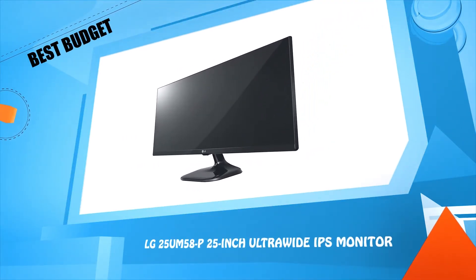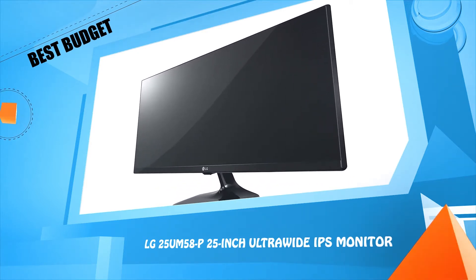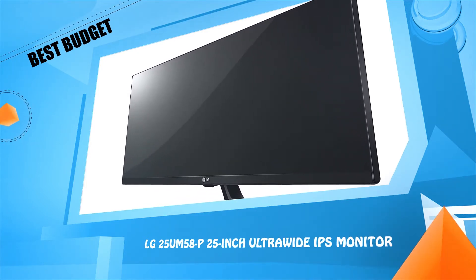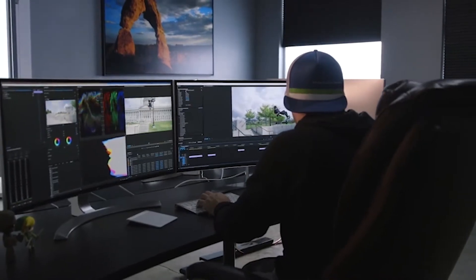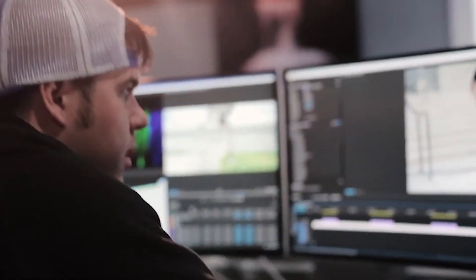Number three: LG 25UM58P, 25-inch ultrawide IPS monitor. My name is Devin Graham, I'm a social media content creator. We film everything in 6K resolution — we started doing that a couple of years ago and we had this amazing footage but we didn't have good monitors to actually work on.